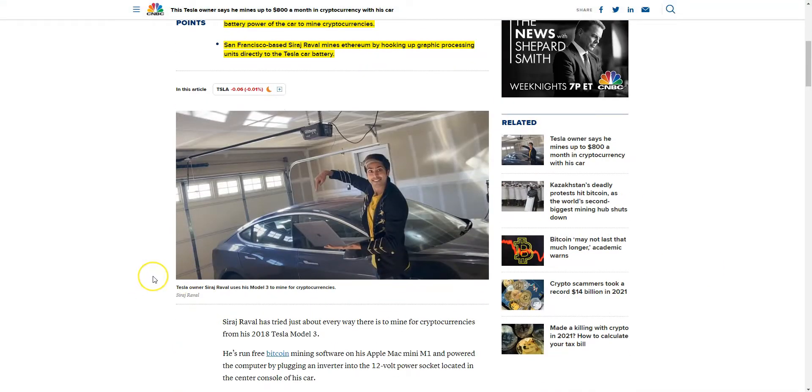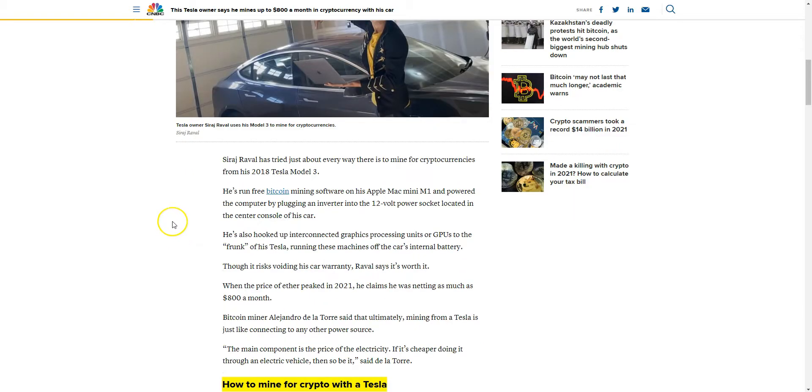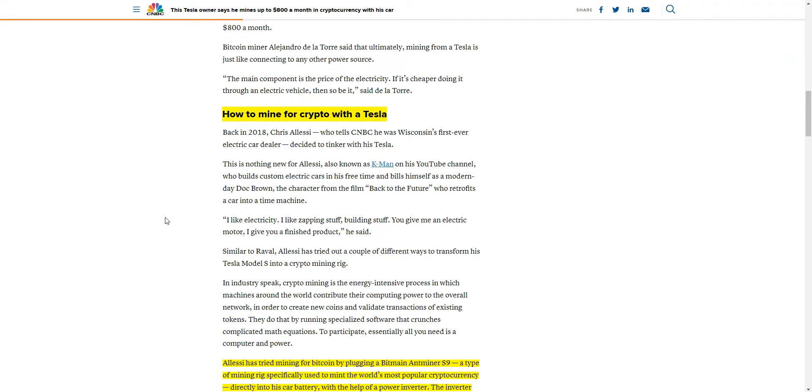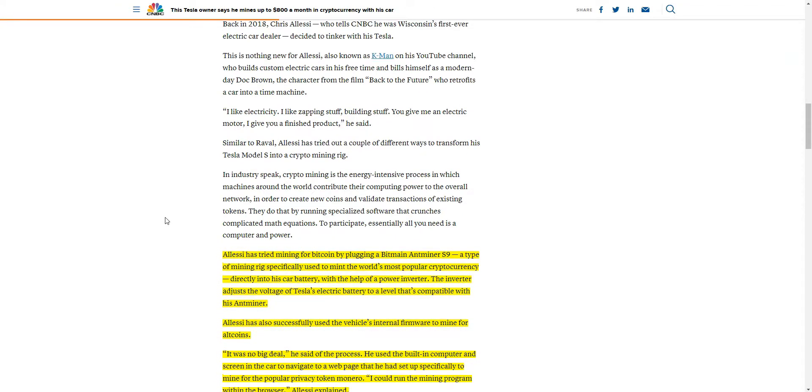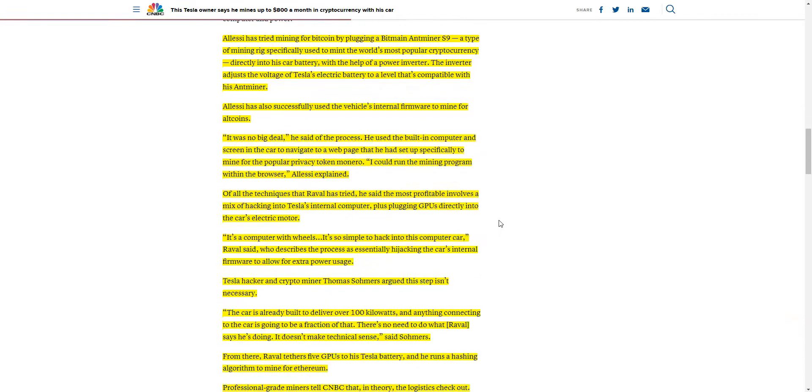Siraj uses his Tesla Model 3 to mine for cryptocurrencies. He's been trying different ways to mine cryptocurrencies, including running free Bitcoin mining software on his Apple Mac Mini and powering it by plugging an inverter into the 12-volt power socket. He then figured out you could plug in a Bitmain Antminer S9 — a mining rig specifically used to mint Bitcoin — directly into his car battery with the help of a power inverter, which adjusts the Tesla's battery voltage to a level compatible with his Antminer.